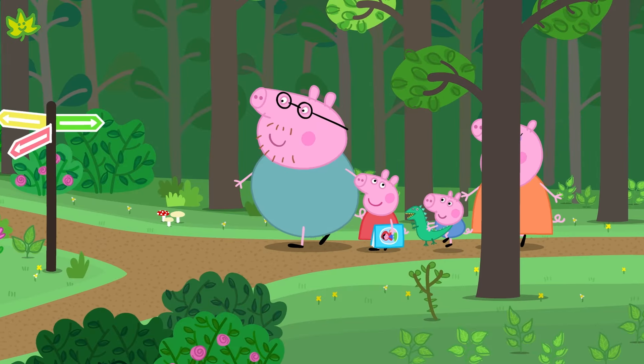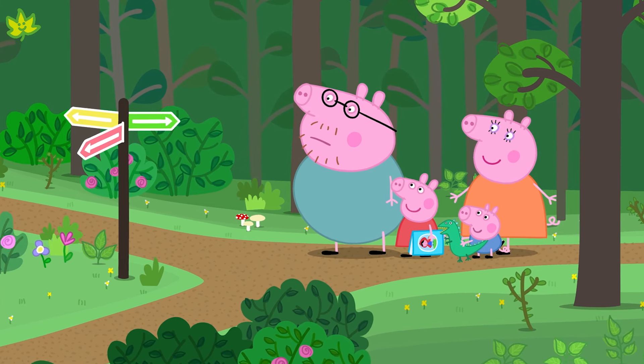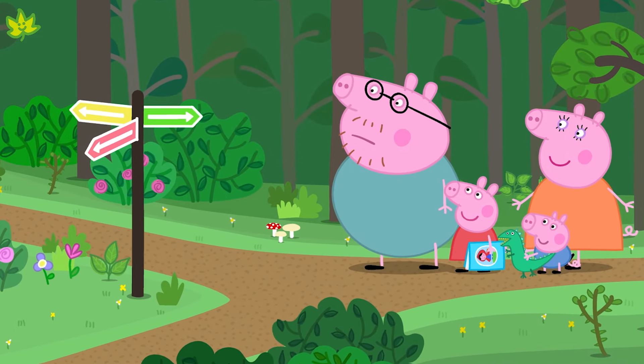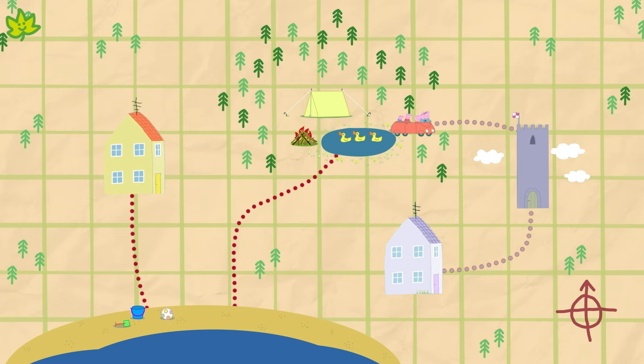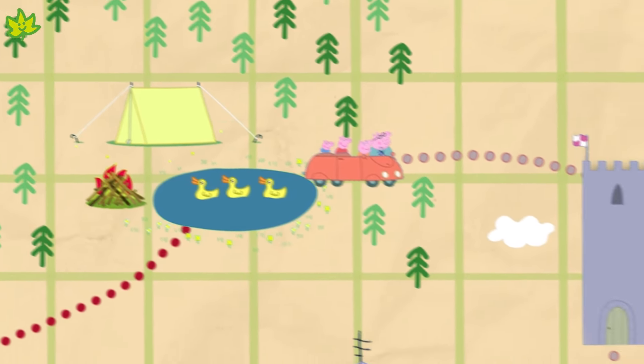Look at all these trees! Maybe this sign will tell us where the treasure is. Still no sign of the treasure. Better check the map again. Here we are in the forest — it looks like we should try the castle next.